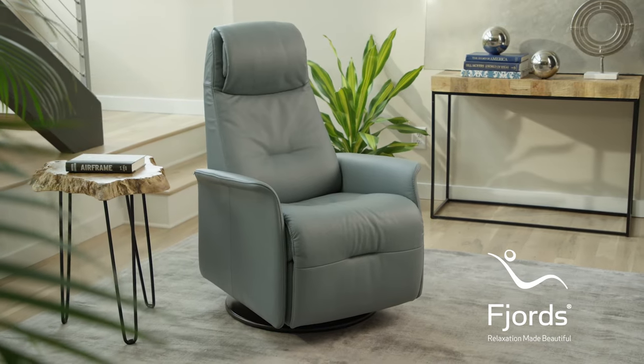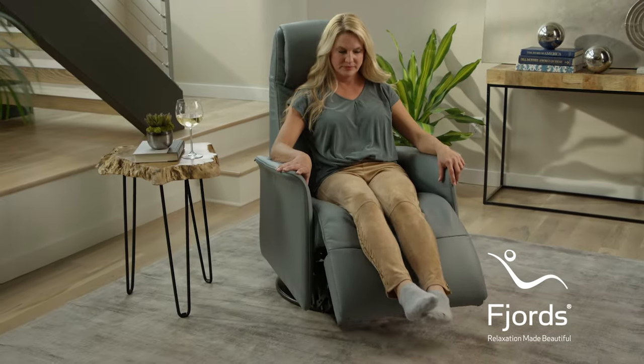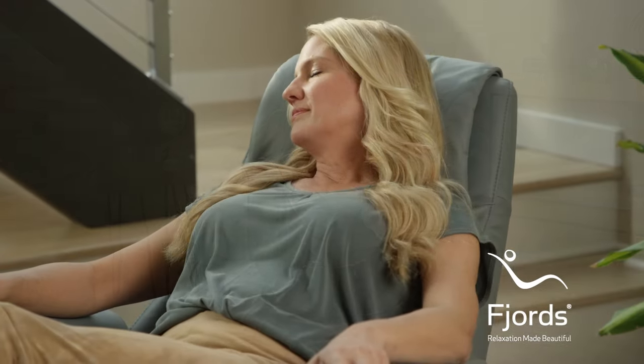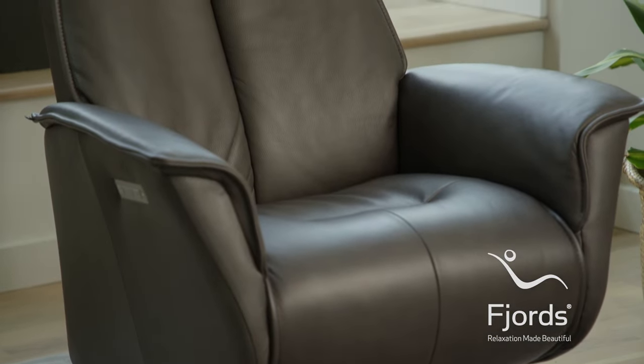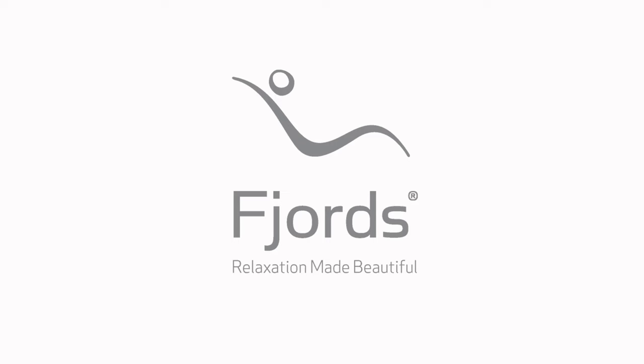Sophisticated engineering and design can be found in all aspects of Fjord's products. They are the culmination of decades of studying the human body and how it reacts to movement, while keeping consistent with our view for crafting and designing attractive furniture. It's not just relaxation, it's relaxation made beautiful.